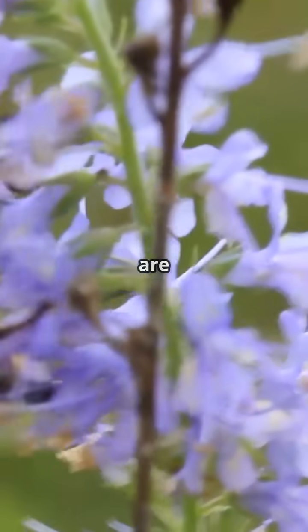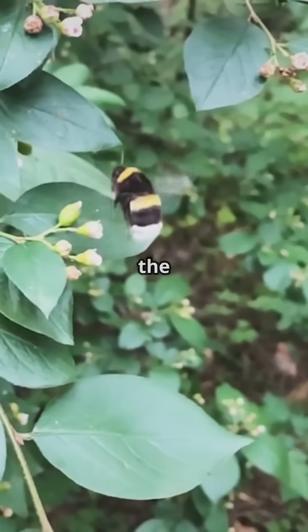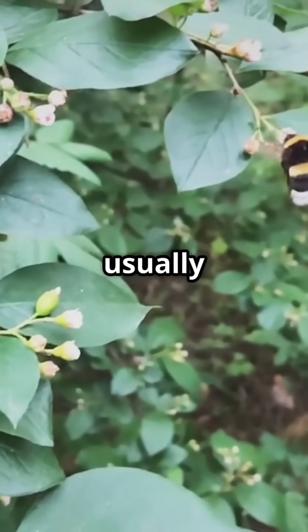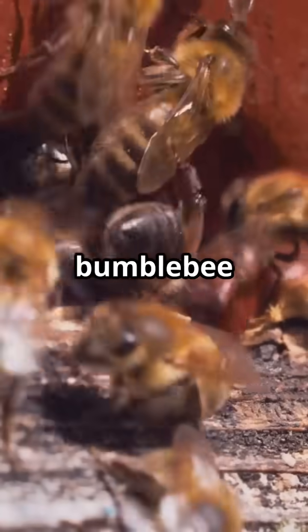But that's not all. Bumblebees are also incredible pollinators, playing a crucial role in the ecosystem. They help pollinate many of the plants we rely on for food. Bumblebees live in small colonies, usually led by a single queen. The workers gather nectar and pollen to feed the colony.